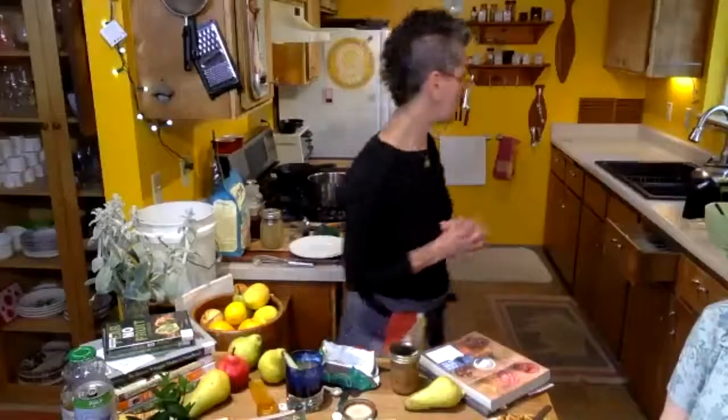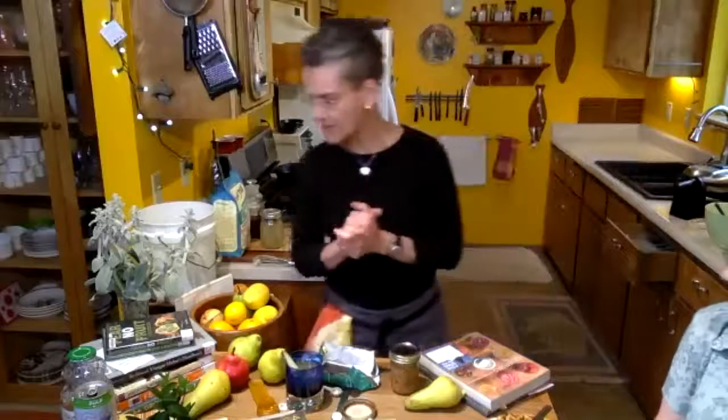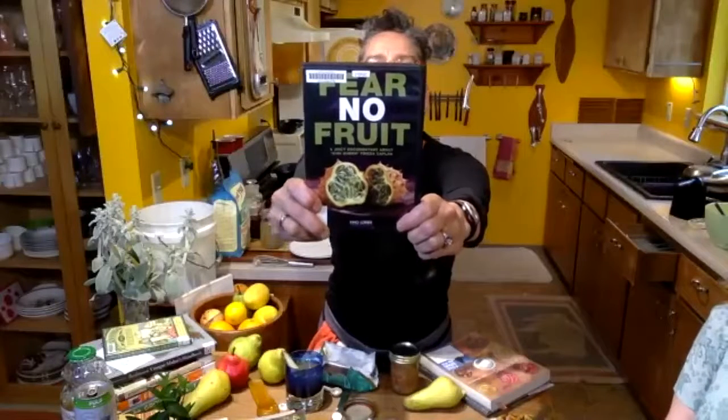A ton of the fabulous Jackson County Library staff love food and cooking, so you might just luck into a total canning nerd like me. A couple other things as we head to the top — a movie I checked out is 'Fear No Fruit,' all about Frieda Caplan.